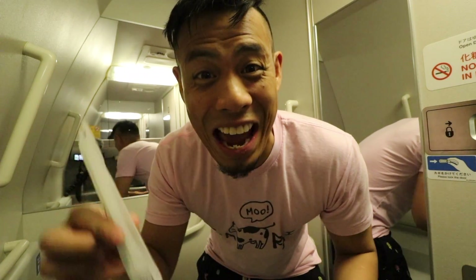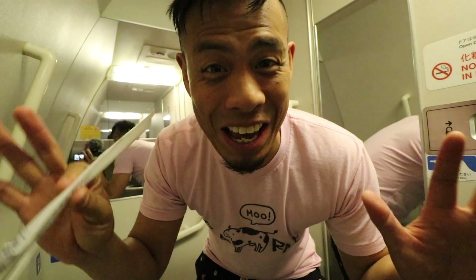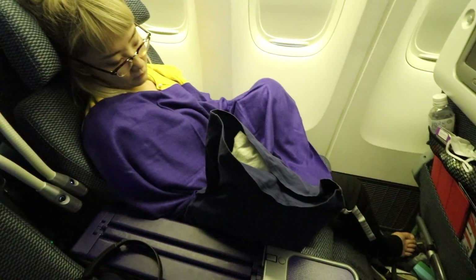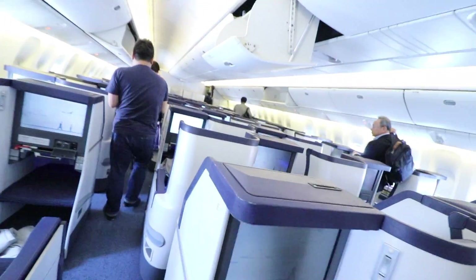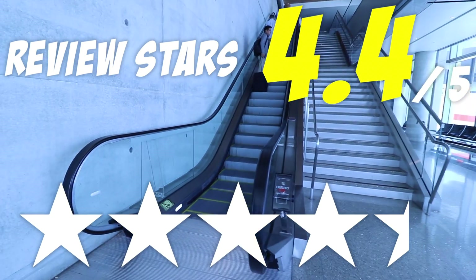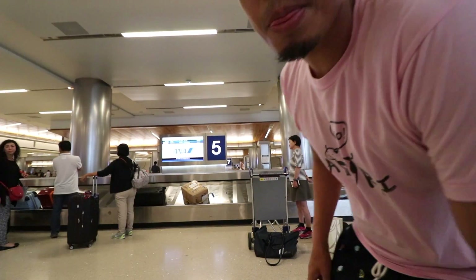I really appreciate the fact that they gave me a toothbrush just at breakfast and now I get to brush my teeth and get ready for LA. All right, that concludes my review of ANA airlines. The premium economy seat was super awesome and the service was even better — freaking great.